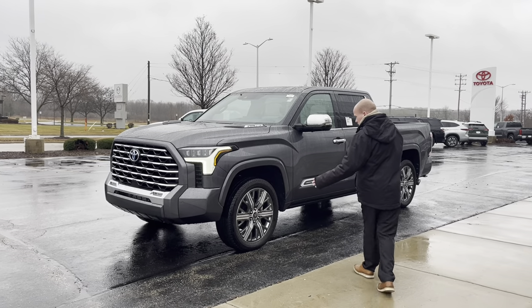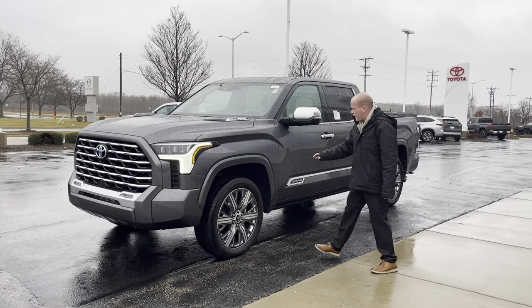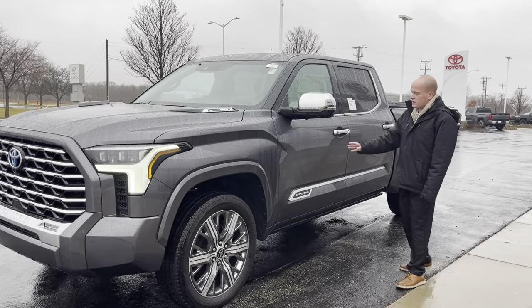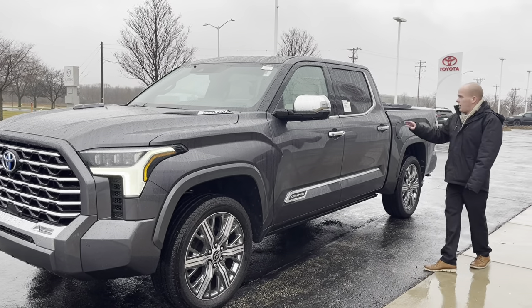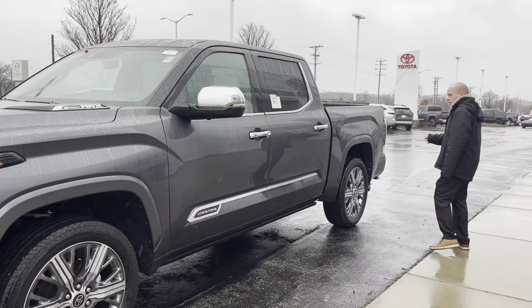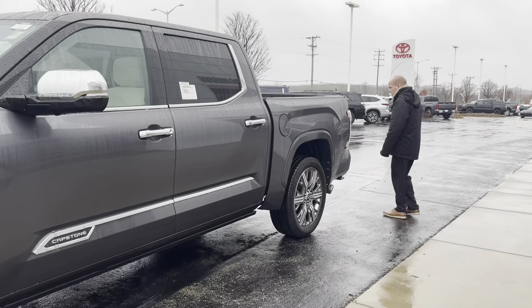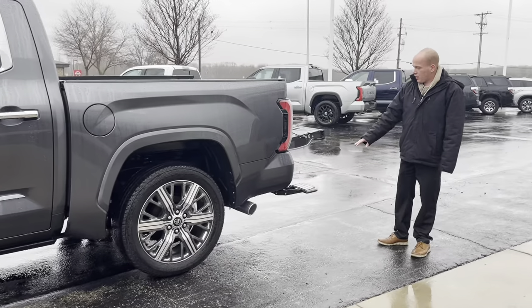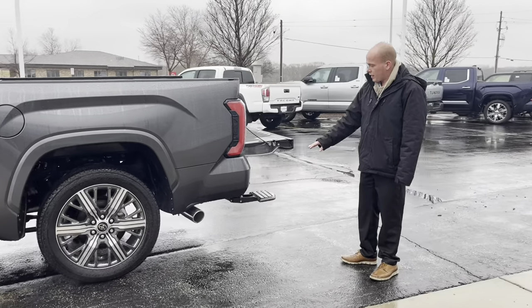With the Capstone, you get everything that's flashy — specific rims, badging all over the truck to let you know it's a Capstone. It's got the i-Force Max, chrome on the mirrors, chrome on the handles. And if we head to the rear here, a unique feature you're going to get with all the Capstones are these automatic footsteps.